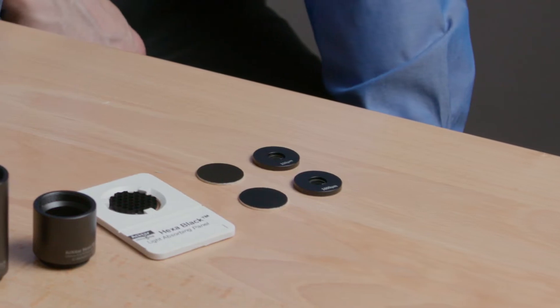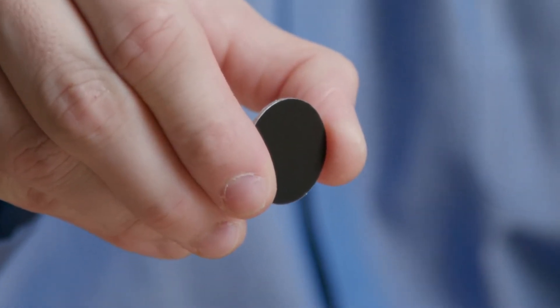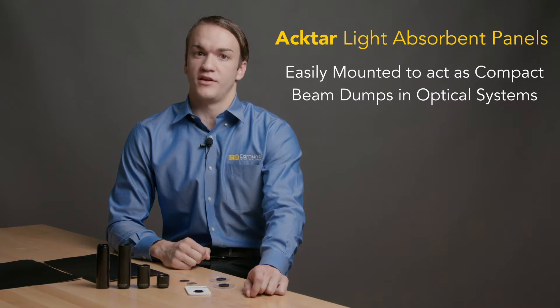ACTAR coatings are also available pre-mounted to panels. These panels can be easily integrated into optical systems using either optical mounts or optional adhesive back panels. They are ideal for applications including Raman spectroscopy, endoscopy, and as laser beam dumps.